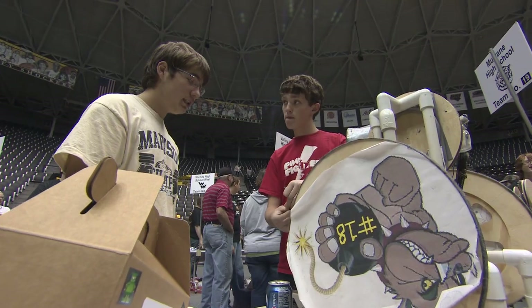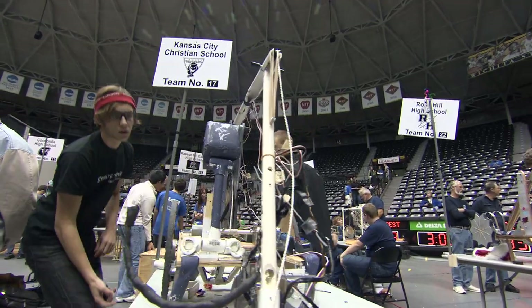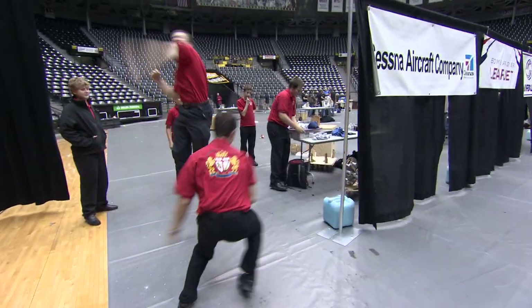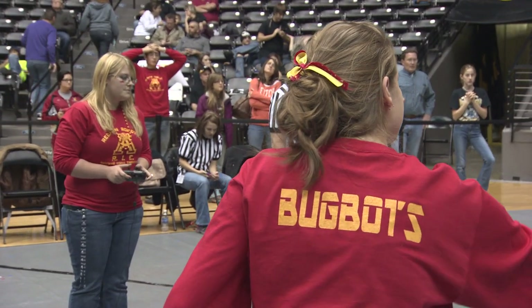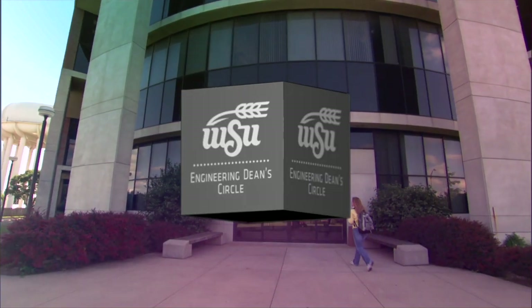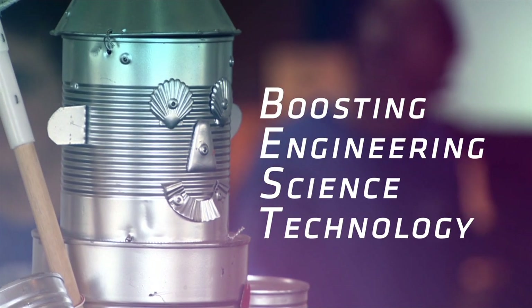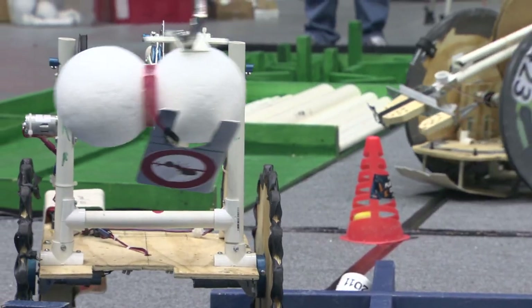Inspiring students to think like engineers — that's been the goal of Kansas BEST, 13 years running. A project of the Engineering Dean's Circle at Wichita State University, BEST aims to boost student interest in engineering, science, and technology through an annual robotics competition.